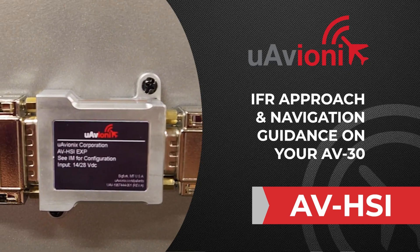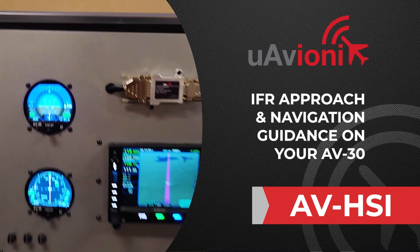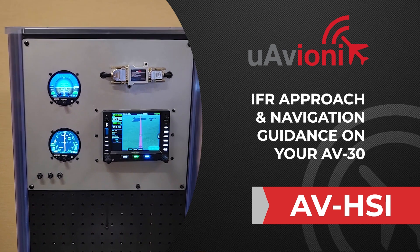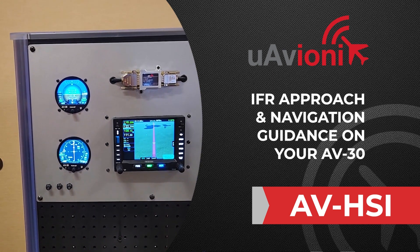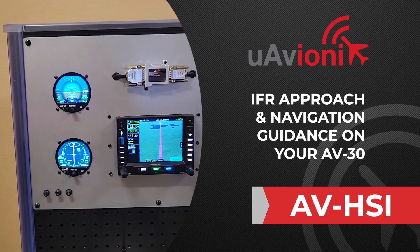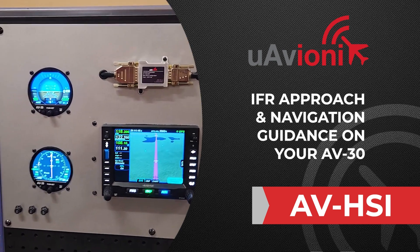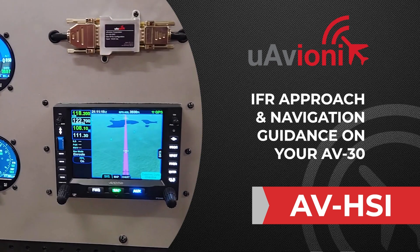This is a demonstration of our new AVHSI accessory for the AV-30. The AVHSI adds precision vertical and lateral guidance, allowing the AV-30 to be used to fly instrument approaches — both ILS and GPS approaches down to LPV minimums. The AVHSI is compatible with all the leading GPS units on the market. This is an Avidyne IFD 540, and it also works with the Garmin series as well.